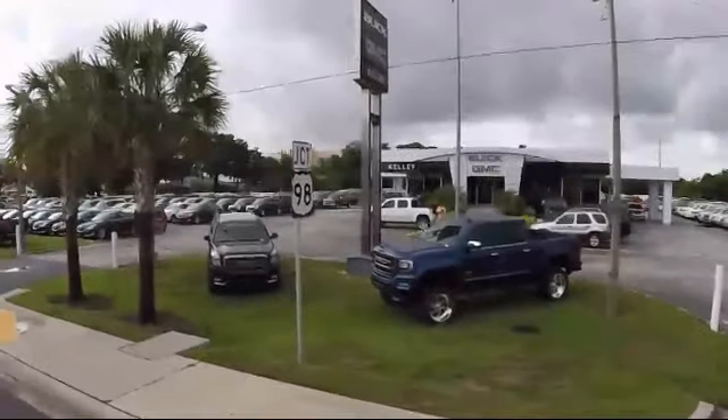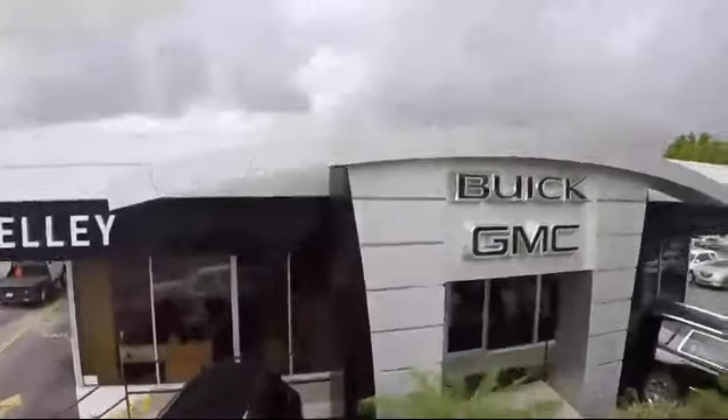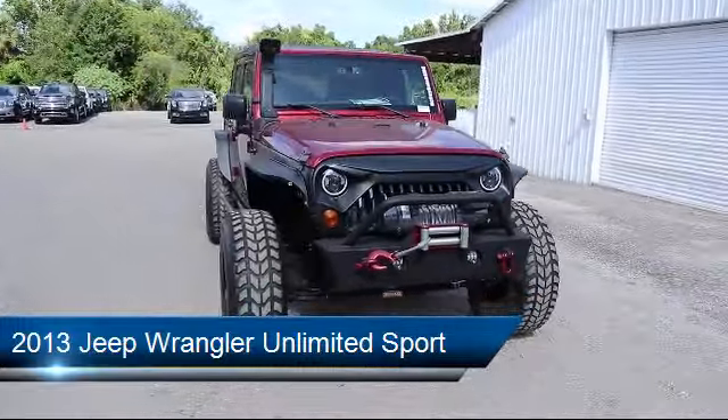Welcome to Kelly Buick GMC. Here's a look at another one of our great vehicles in our inventory. It comes equipped with air conditioning, cruise control, and has less than 55,000 miles on the odometer.